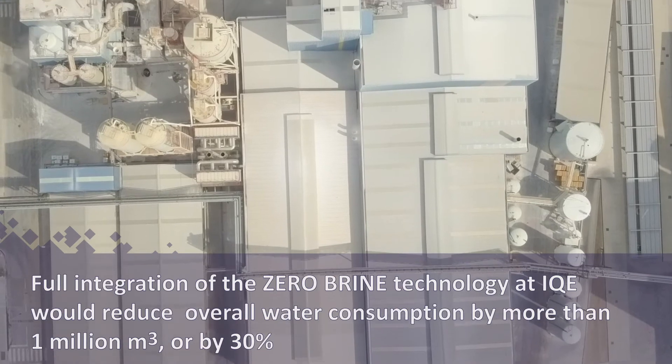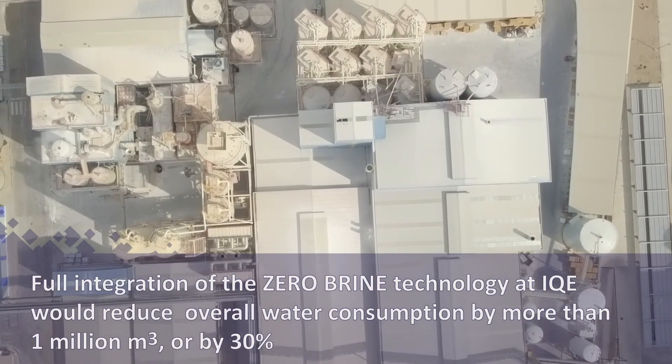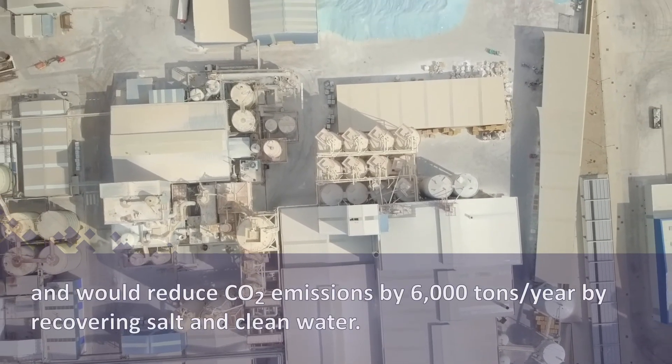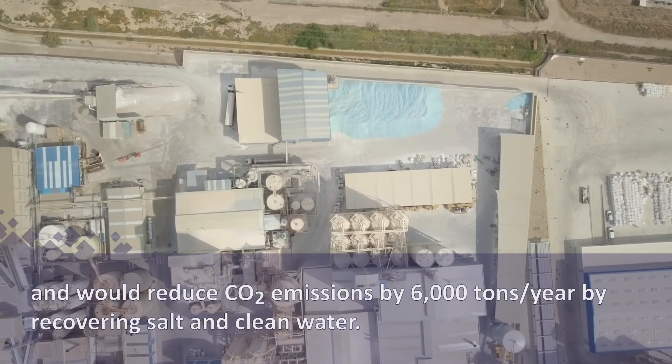Full integration of the Zero Brine technology at IQE would reduce overall water consumption by more than 1 million cubic metres, or by 30%, and would reduce carbon dioxide emissions by 6,000 tonnes per year by recovering salt and clean water.